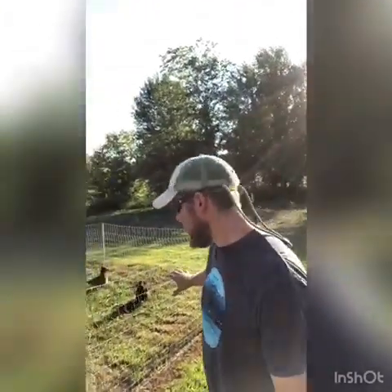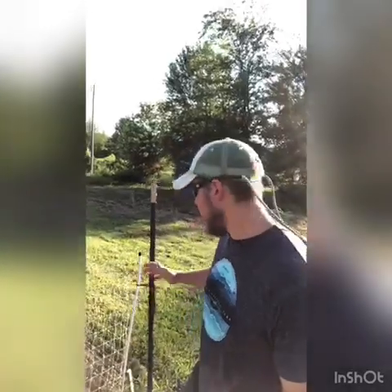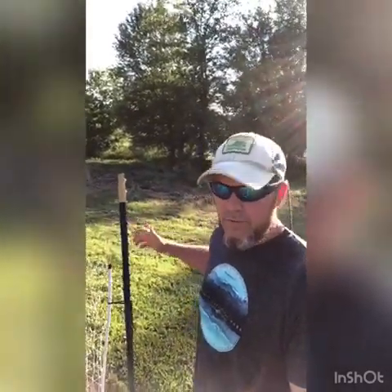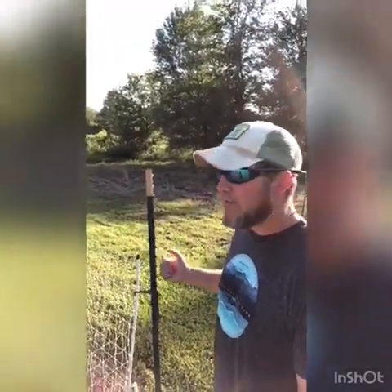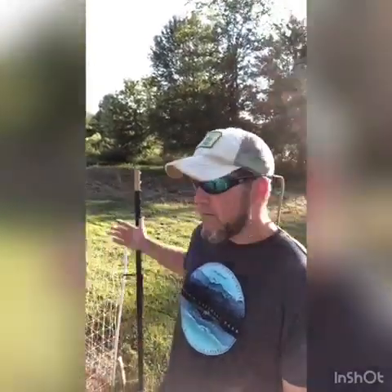We have this electric netting that you see right here. This is from Premier Fencing Company and they sell it in 80-foot sections — it's 49 inches tall. They sell bigger sections too like 120-foot sections, but I like the smaller 80-foot sections because it's easy for one person to handle, pick up, and move around. On the bottom of the white post there's a double spike that goes into the ground to keep the fence from falling over. On the ends I use t-posts — I drive a t-post down into the ground and tie off the fencing to pull it really tight all the way through. I use t-posts on all four corners.